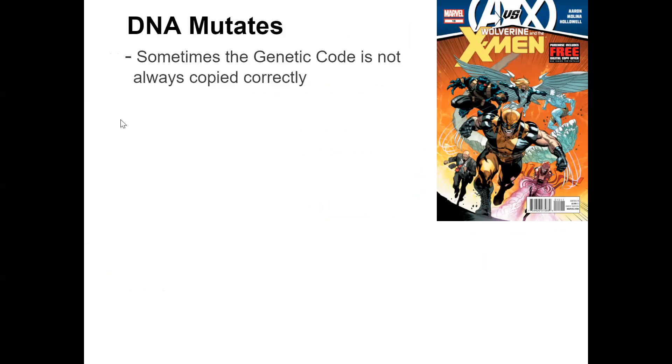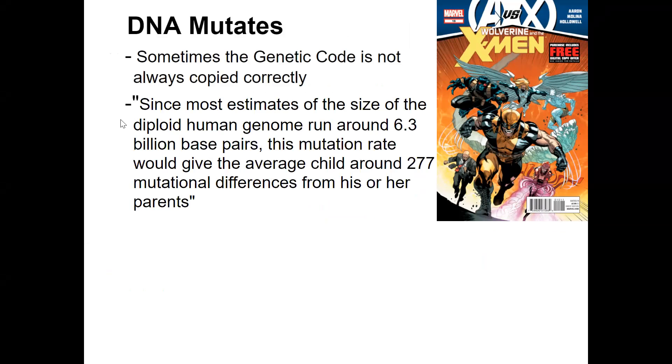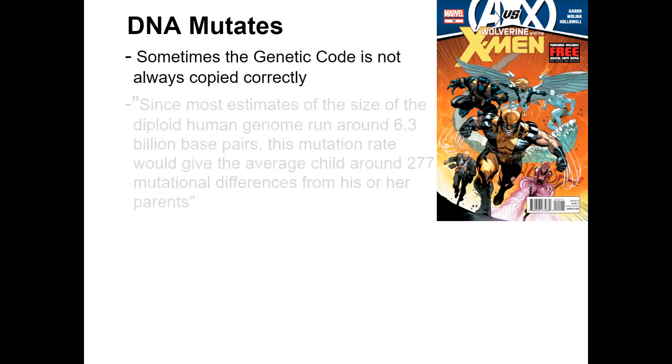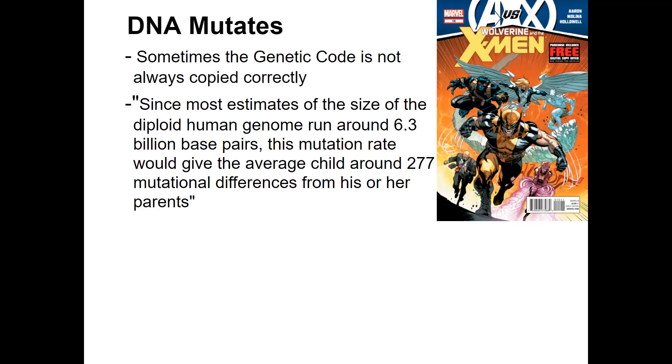We are ending our DNA unit today with the idea that the copying of the genetic code is not always perfect. It is correct 99.99 percent of the time, however it is not always perfect, so there are some errors. One thing to keep in mind is that most estimates of the human genome are roughly 6.3 billion pairs. Even a tiny fraction of an error rate is still going to be a handful of mistakes on average. On average, there might be around 300 mutational differences from parents to offspring.